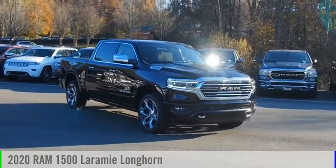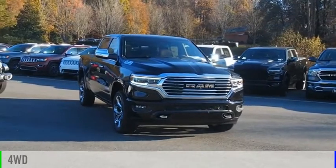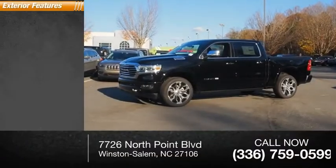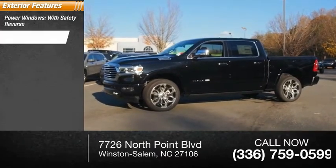Come test drive the 2020 1500. This vehicle is powered by a four-wheel drive, eight-cylinder, 5.7-liter engine and has less than 100 miles. Here are some of this vehicle's great options: power windows with safety reverse, emergency braking preparation, and cargo bed light.